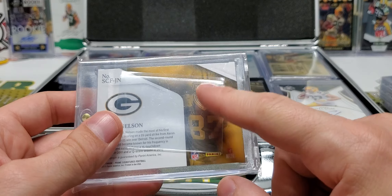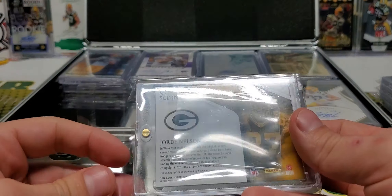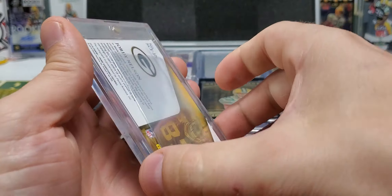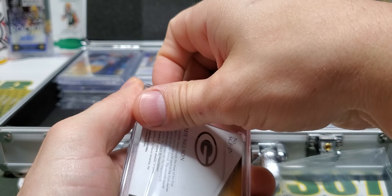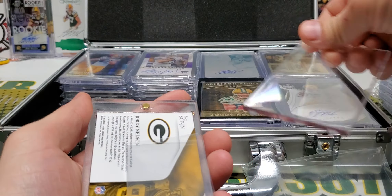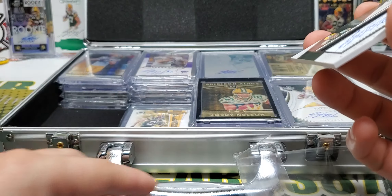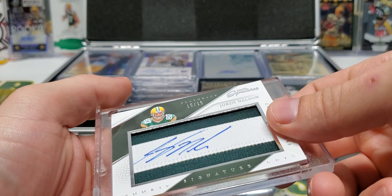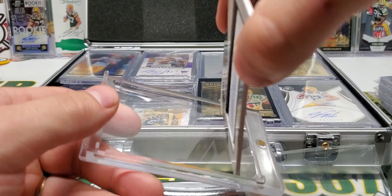If some of you guys are wondering why I do this — I'm kind of weird with the way I do things. This is just so the card won't rattle around. But if you notice, I put all my cards in upside down. Most people put their cards in like this and then put the thing over it, but I put my cards in upside down.